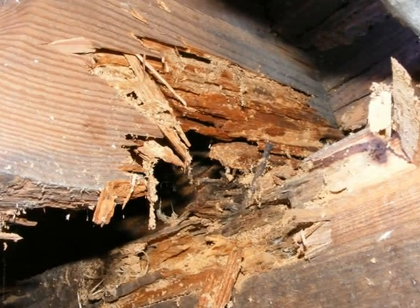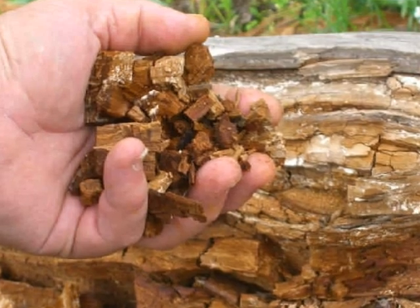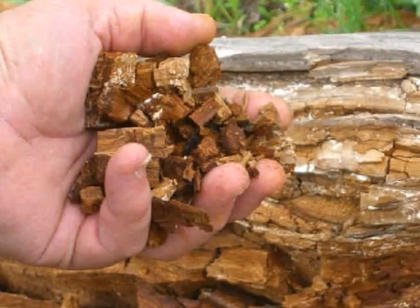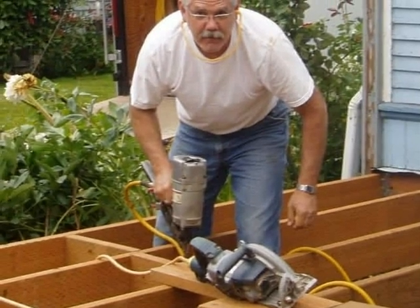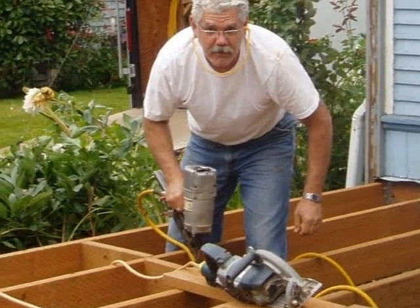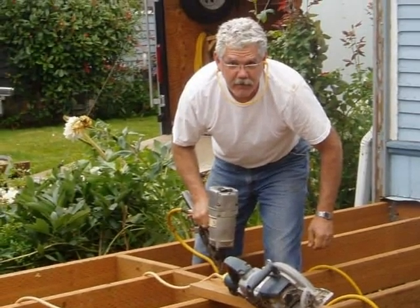Once lumber has been irreparably damaged by rot, the reality is that often there isn't much of the wood left. Frequently, the most practical way to deal with wood decay is to hire a qualified party to remove all damaged material and to replace it with sound lumber.